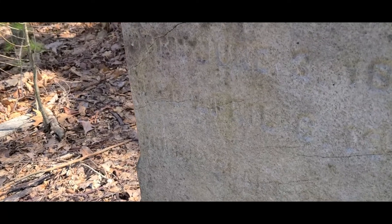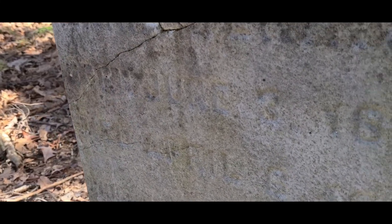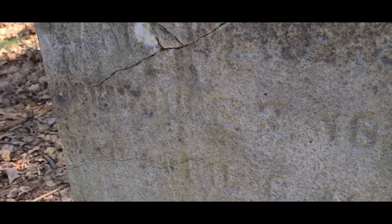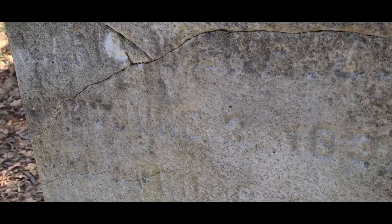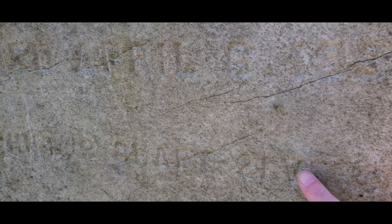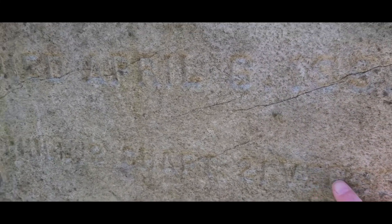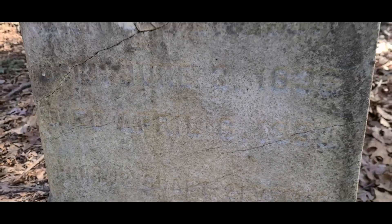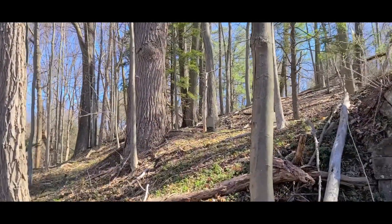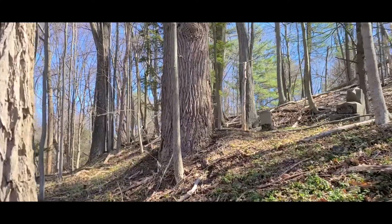Actually I can see it a little — oh yeah, there is a little bit of writing on there, I didn't even notice that. That looks like 1835 or 1836, right there. I should have brought some water. That's too worn. There's a couple more tombstones up here I'm going to check out real quick.